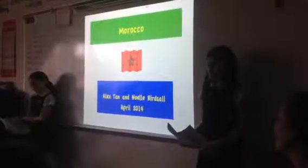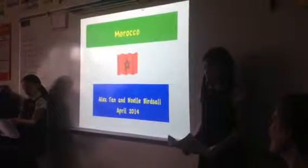Alex and I have some research on things about Morocco. We hope you'll enjoy our presentation.